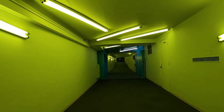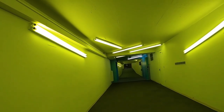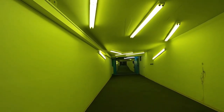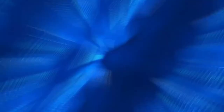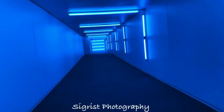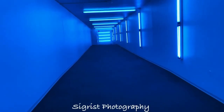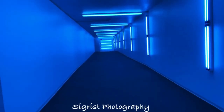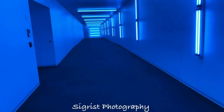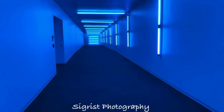Hopefully you guys enjoyed. I will see you guys on Saturday, hopefully, for another hike, and then on Monday for Minecraft Mondays. And that was the underground tunnels in Oklahoma City, Oklahoma. Hope you guys enjoyed. I will see you on Monday for another Minecraft Mondays.